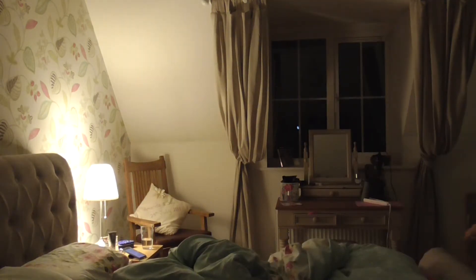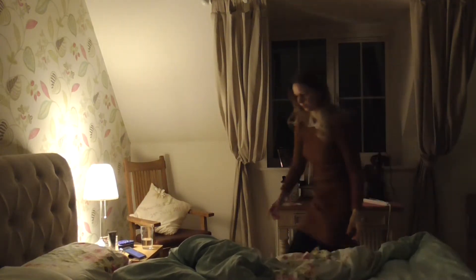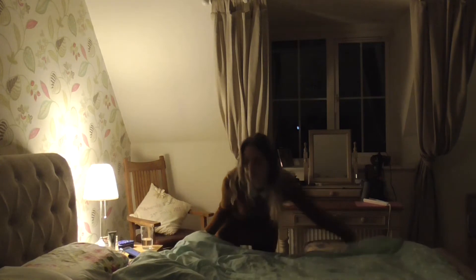I set my alarm for about 10 to 7, get up, get dressed straight away, and just try and straighten out my room a little bit. This was the day when Stu wasn't here, so he was already out of bed.